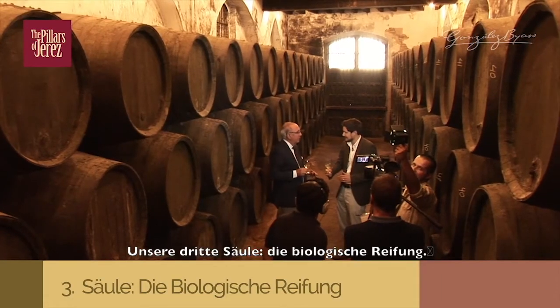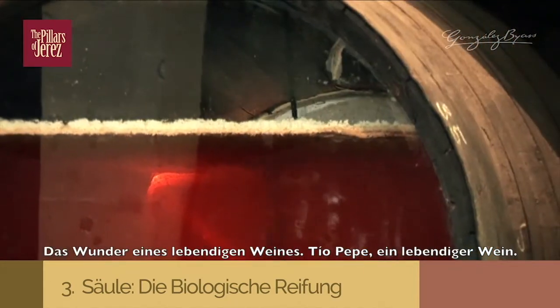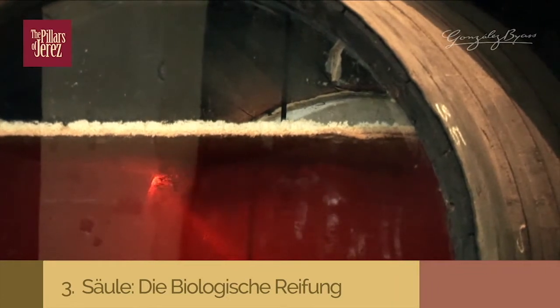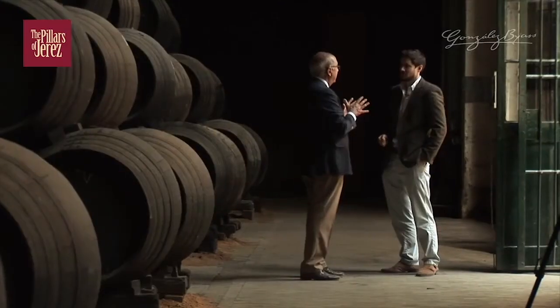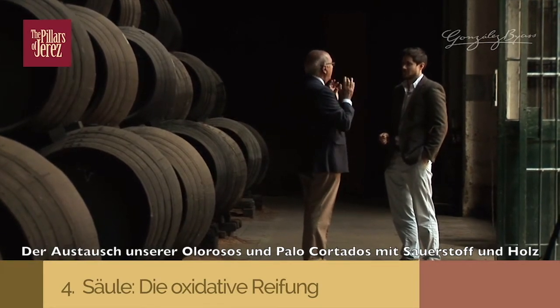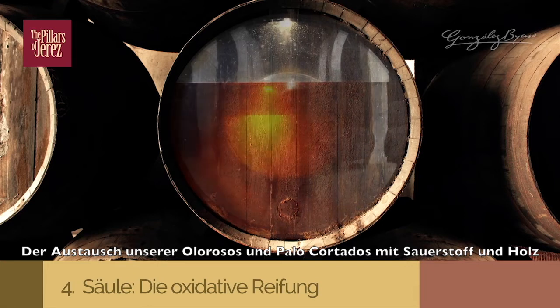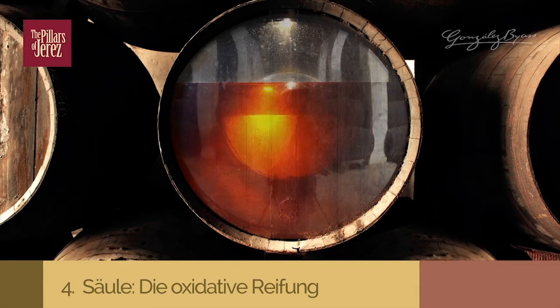The third pillar is the Crianza Biológica — the miracle of the Vino Vivo, Tío Pepe Vivo. The fourth pillar is the Crianza Oxidativa: the interaction of our olorosos, our cuts, with the oxygen and the wood, and the criaderas and the soleras conform our fourth pillar.